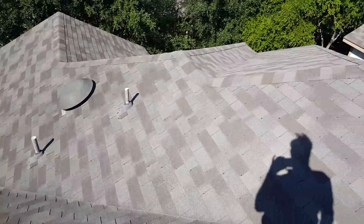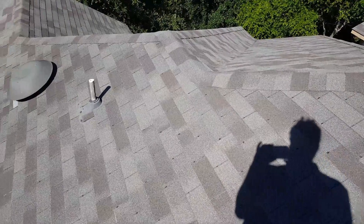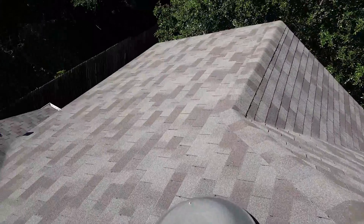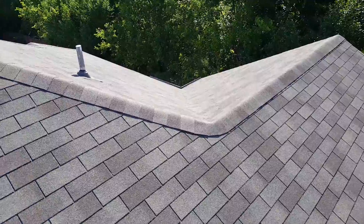I'm wondering if these vents are adequate or if there should be extra ventilation added. That can be done in conjunction with the re-roofing if that happens.